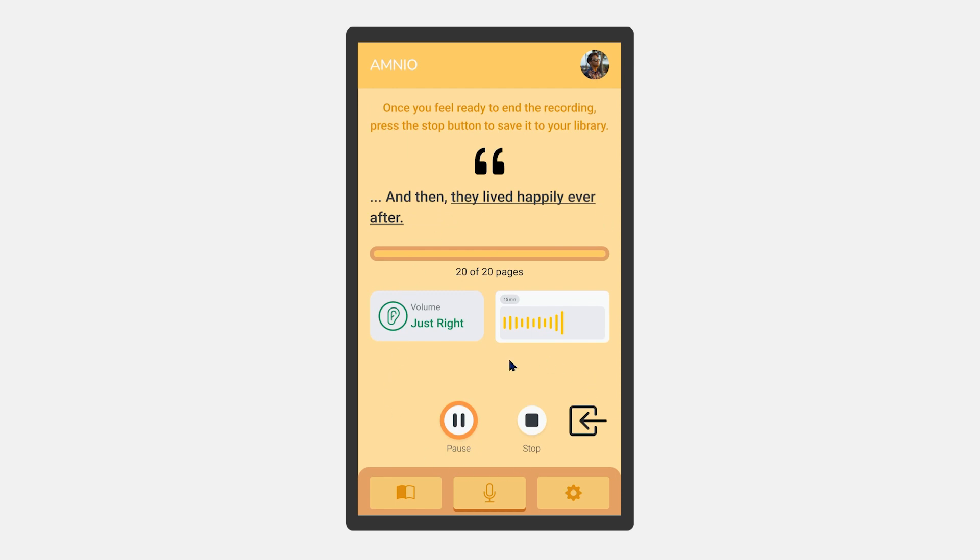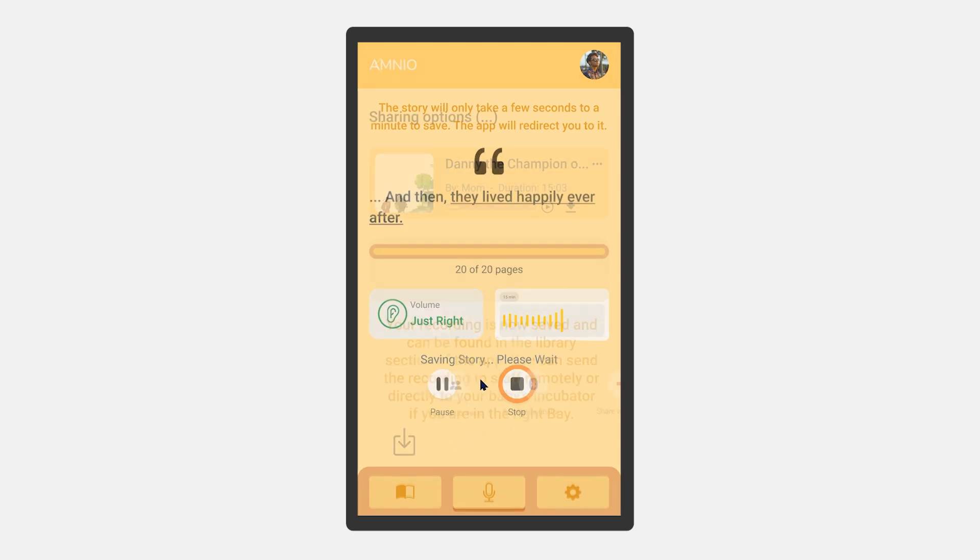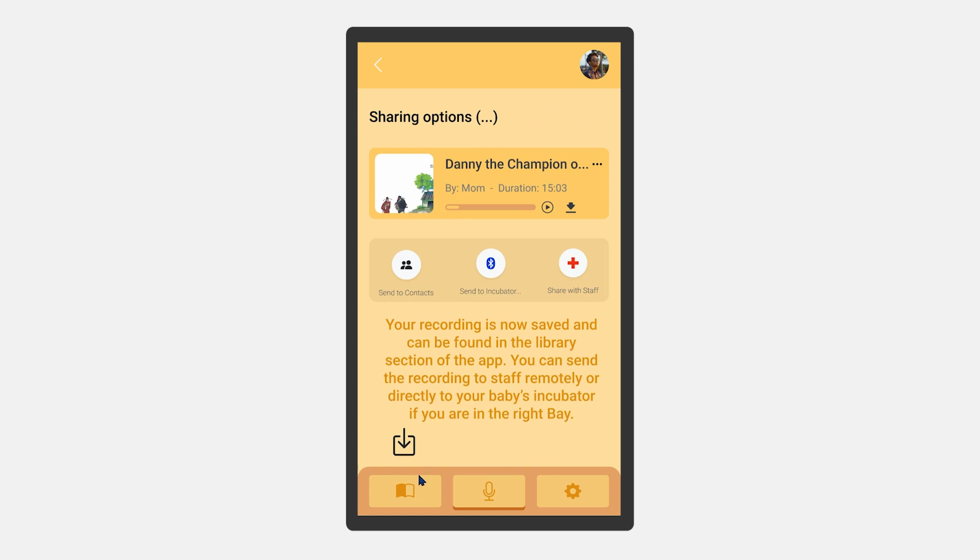Before being taken to the library, there will be a prompt to send the recording directly to staff or the incubator. Similarly, the simple recording mode will work with the decibel measuring ear assisting the user, but won't have any text, as the user themselves will choose what to record and send to the baby.